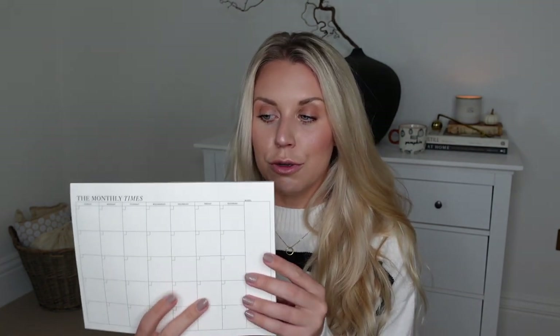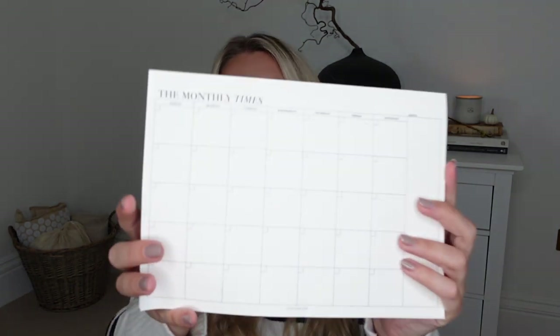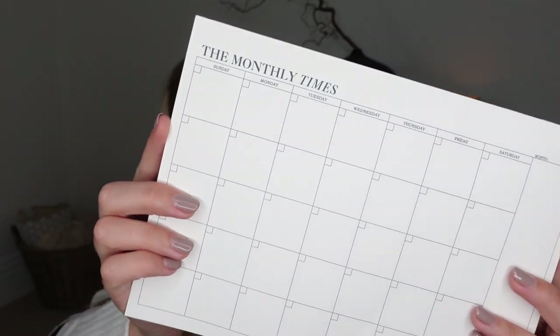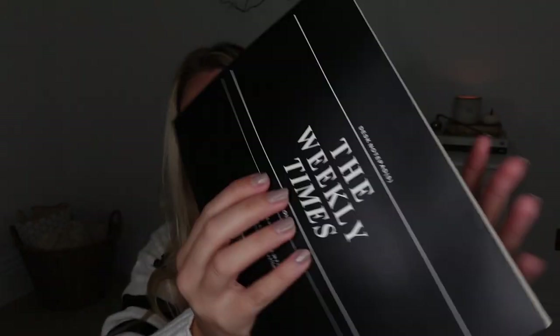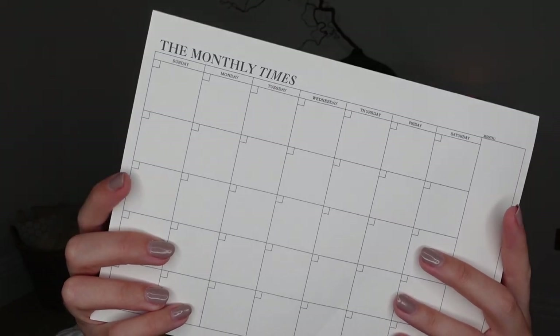Also from the stationery section, I picked up this desk notepad. It's one of those ones where you tear it off and every page is the same — it's like the font and everything is like the times paper, a monthly layout. They also do a weekly one if you prefer, but I went for the monthly. It allows you, especially if you have a desk space, to just have it out so you can jot on it, switch things over, and when it gets messy, rip it off and start on the next page.